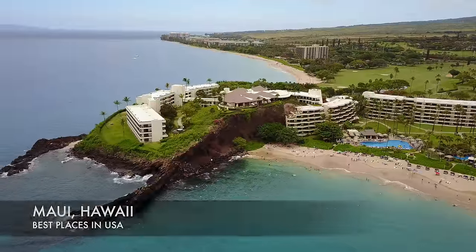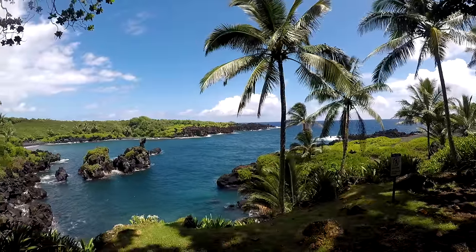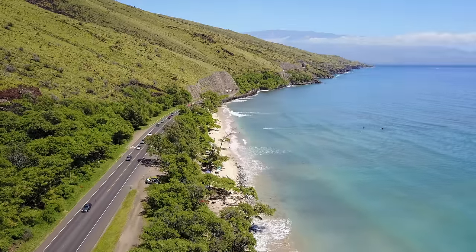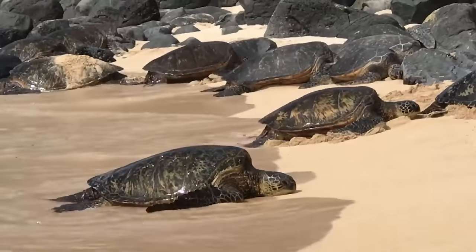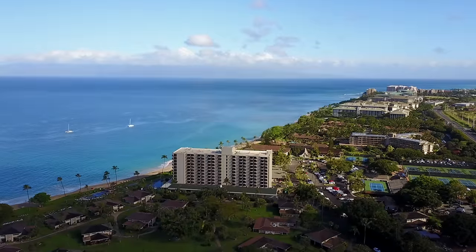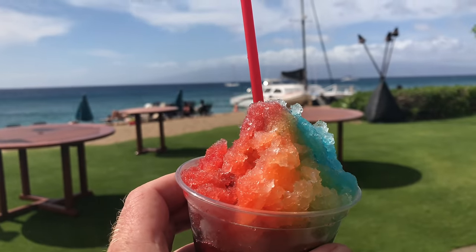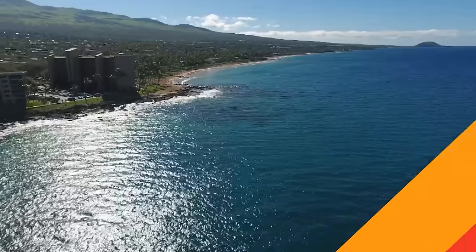Here we are at Maui, Hawaii — actually ranked as the number one island in the world according to TripAdvisor. Here you're going to have places like Kaanapali, Haleakala, the Road to Hana, and so many beautiful beaches all around this beautiful island. My favorite beach here is Makena.